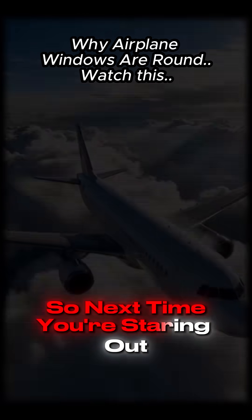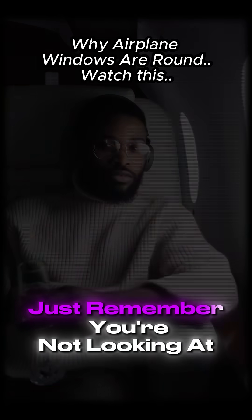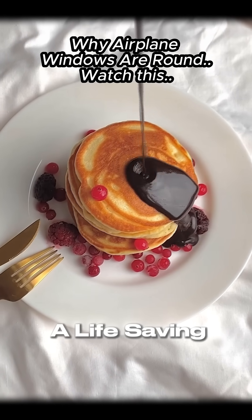So next time you're staring out that tiny round window at 35,000 feet, just remember — you're not looking at a design choice. You're looking at a life-saving invention.